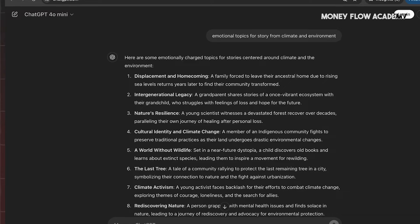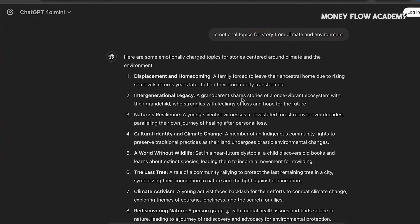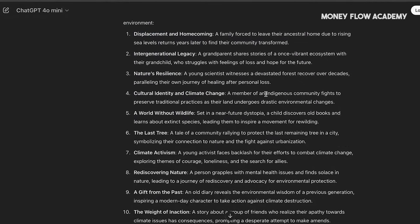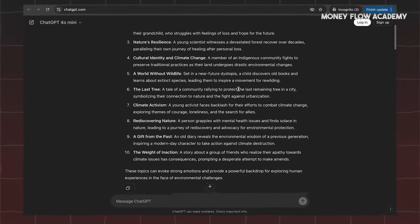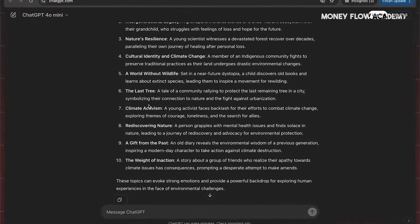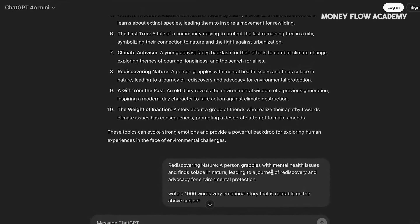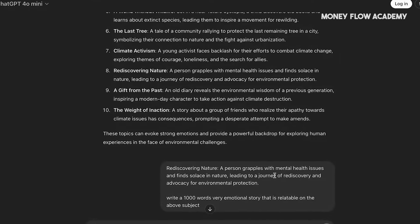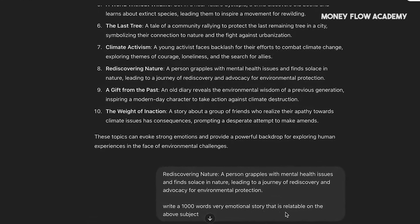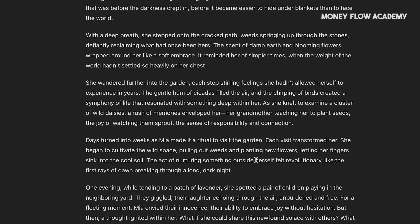With your theme in mind, prompt the AI to give you emotional topics for a story based on that specific theme. Just type in your chosen theme, hit enter, and ChatGPT will quickly generate a list of emotionally charged topics related to it. These topics will serve as the foundation of your story and help evoke a strong emotional connection with readers. Next, take the list of emotional topics and paste them into another prompt, asking ChatGPT to write a deeply emotional and relatable story based on those subjects. With just a few clicks, the AI will begin crafting your story automatically. No need to do the heavy lifting yourself — ChatGPT handles it all. You can sit back, relax, and watch as the story unfolds, creating compelling content within minutes.